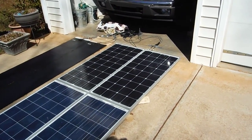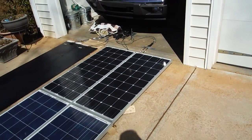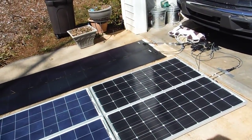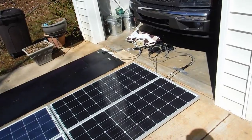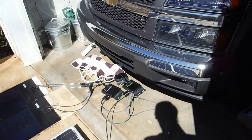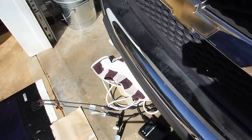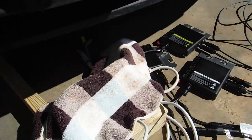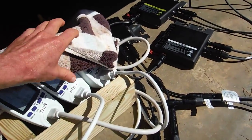Pretty much what I'm doing is I'm just going to let them run and see what produces the most power over a given amount of time. These are not optimal conditions — they're all kind of equally dirty and all facing basically straight up. The test has just kind of started, so let's see what the power levels are so far.